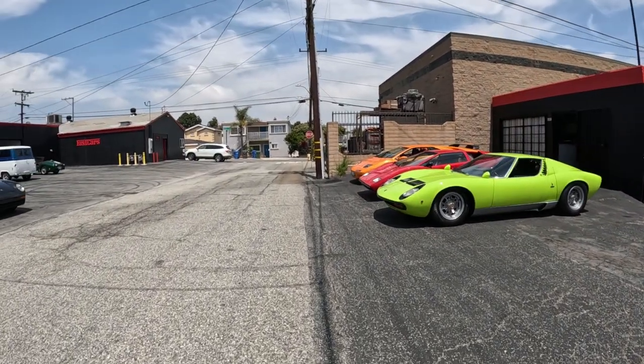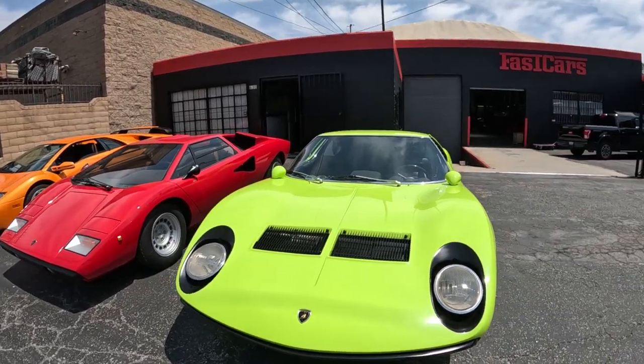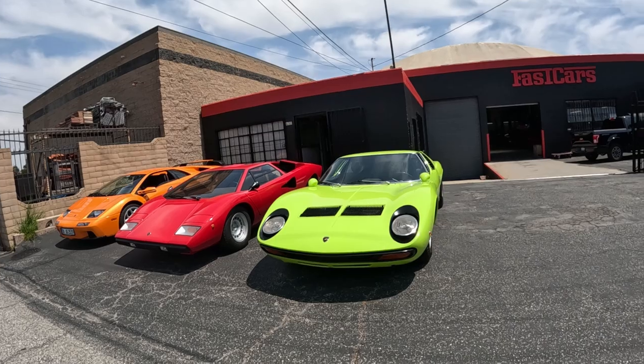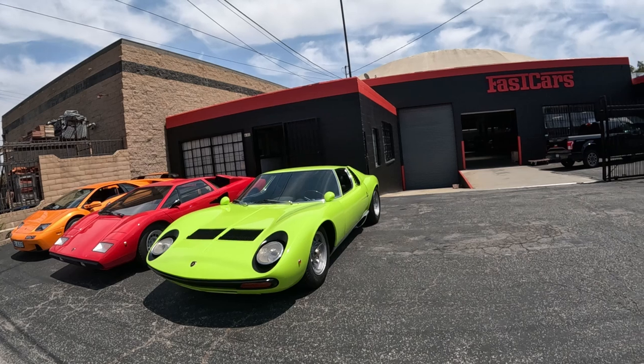Look at this one — neon green. Is this a Ferrari? No, this is a Lamborghini. Look at that, that's a neon green Lamborghini right there. That's what I think Lamborghinis should look like.